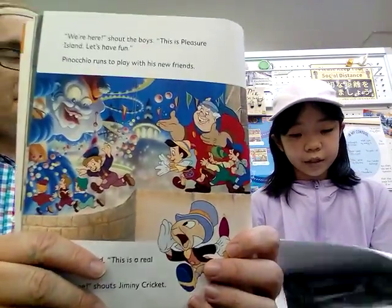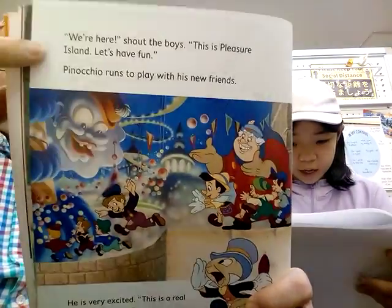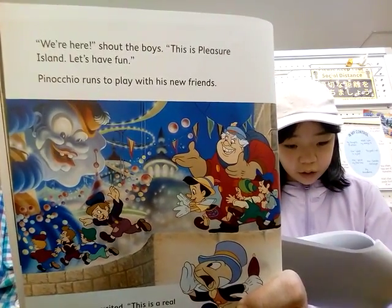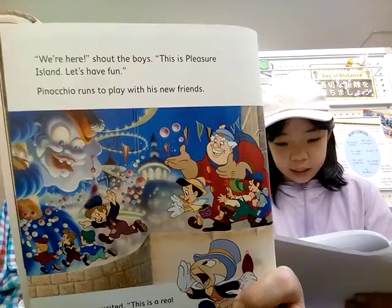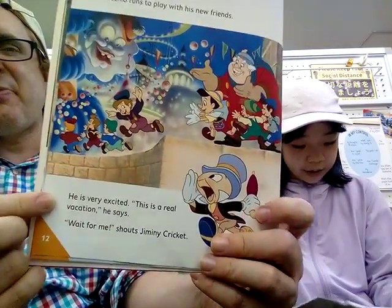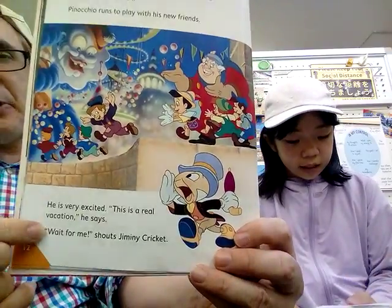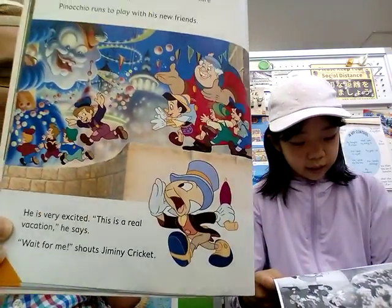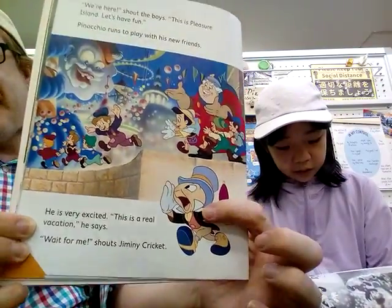'We're here!' shouted the boys. 'This is Pleasure Island. Let's have fun!' Pinocchio went to play with his new friend. He is very excited. 'This is a real vacation,' he said. 'Wait for me!' shouts Jiminy Cricket.